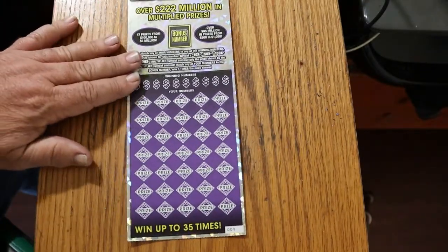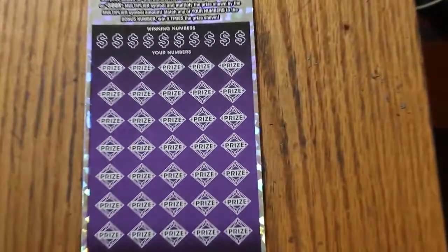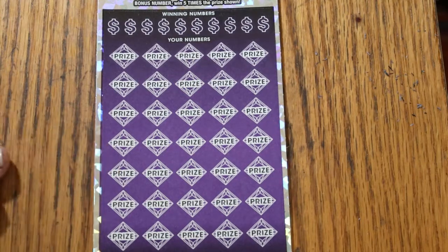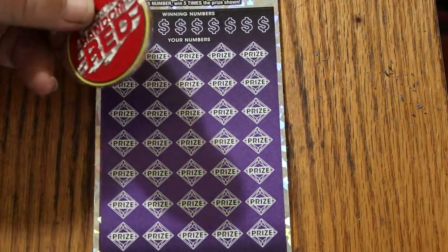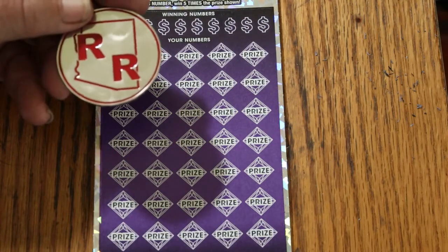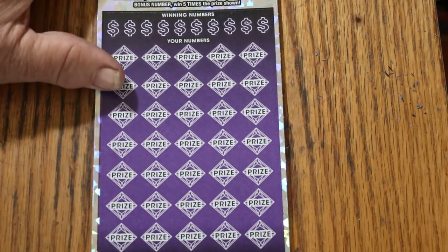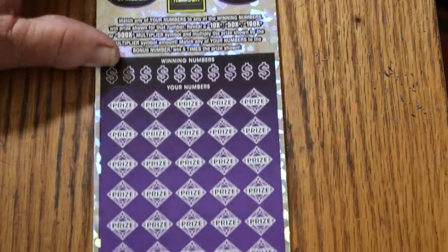We're going to start with ticket 9009 and work our way to 11. Today we're going to use random reds — the big round red coin, the double R coin. I like to call it the Rolls Royce coin. Here we go. We're going to start with bonus. Bonus number is 1.